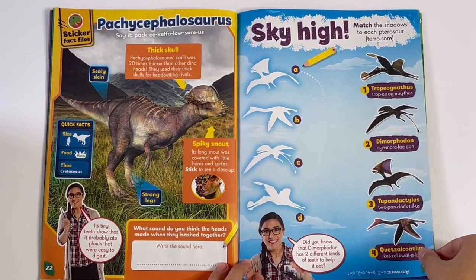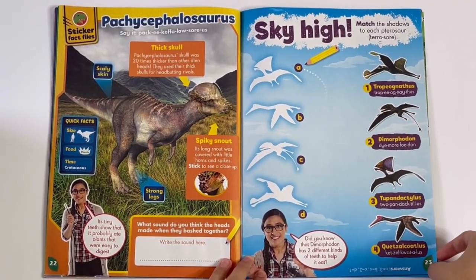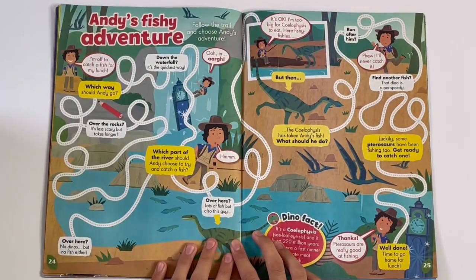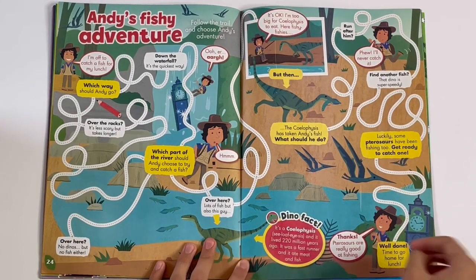Sky high — so we have to match the dinosaur shadows to the right flying dinosaurs. Andy's fishy adventure — you have to trace the trail for him to get all the way back to the clock.